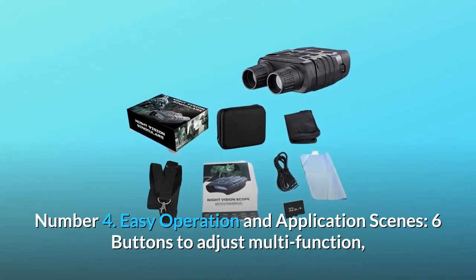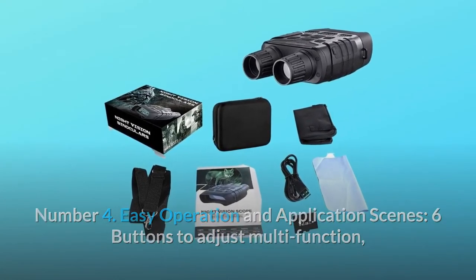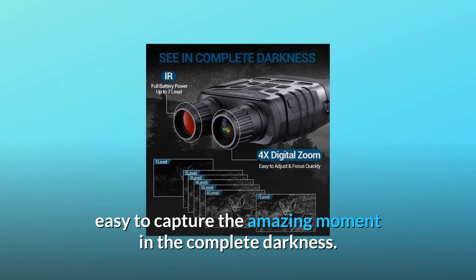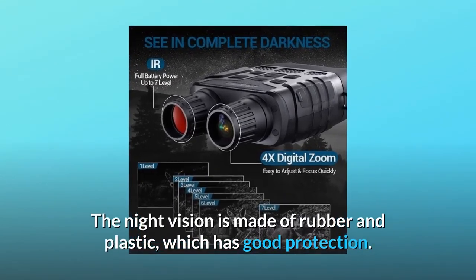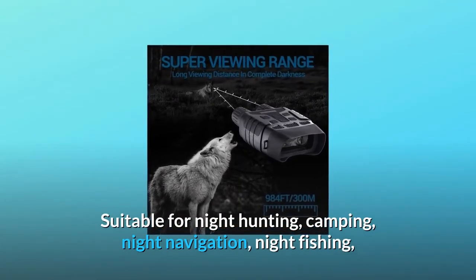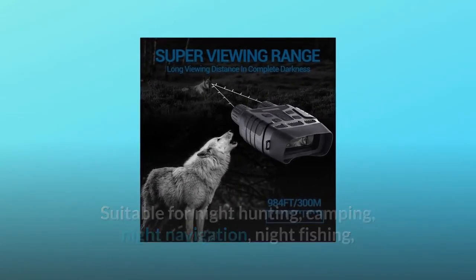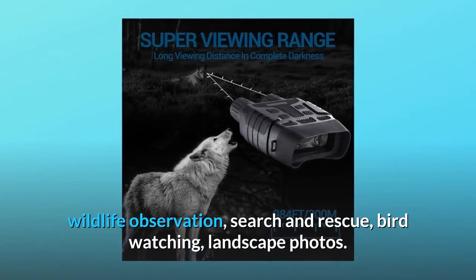Number 4: Easy operation and application scenes. Six buttons adjust multi-functions, making it easy to capture amazing moments in complete darkness. The night vision device is made of rubber and plastic for good protection. It is suitable for night hunting, camping, night navigation, night fishing, wildlife observation, search and rescue, bird watching, and landscape photography.